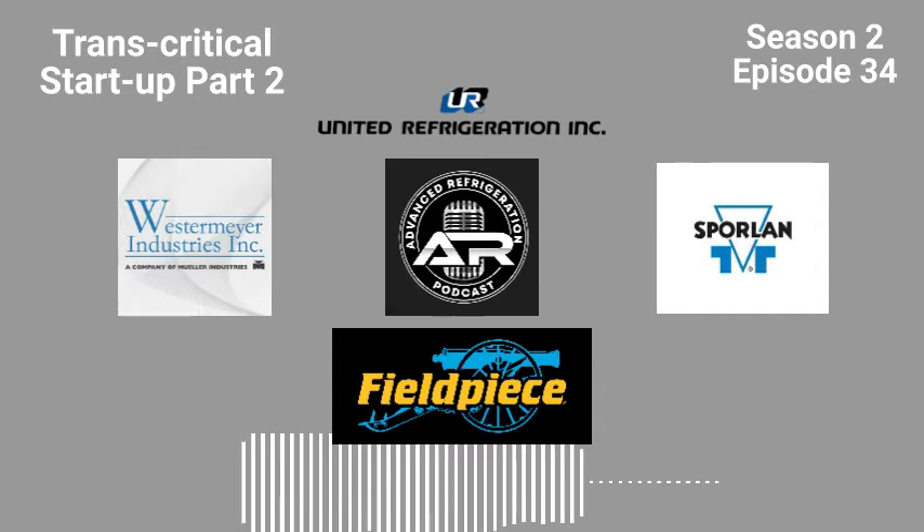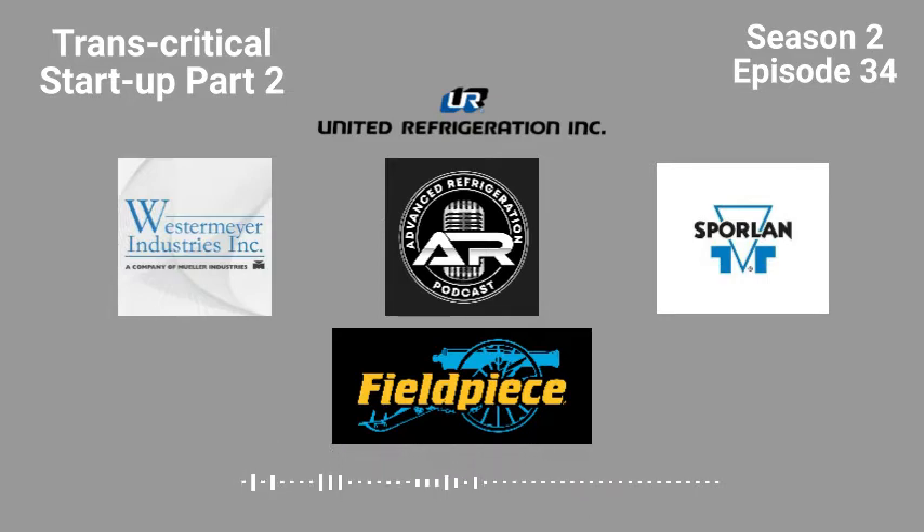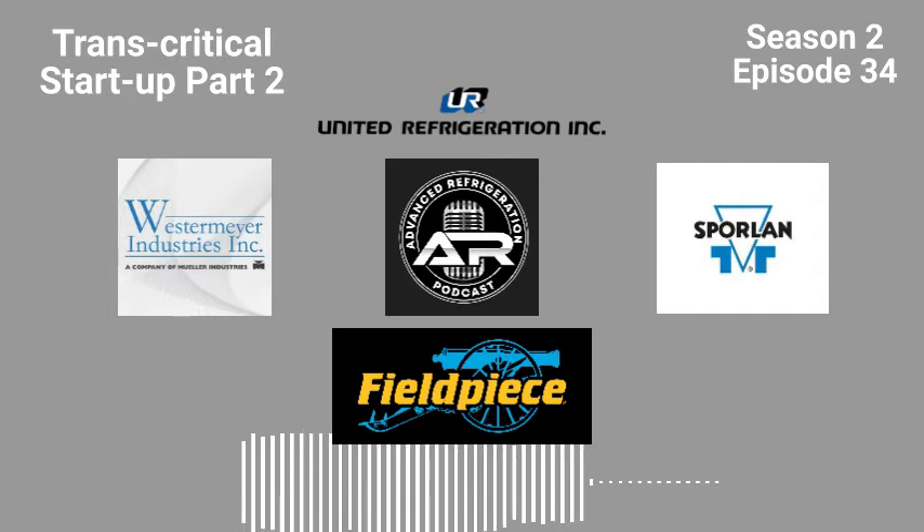Today's episode is sponsored by Westermeyer Industries Serviceable Oil Floats. Many oil separators contain an oil float to effectively meter separated oil back to the compressors. Westermeyer Industries has taken this concept and perfected it with their new line of serviceable oil floats, featuring an improved design with fewer components, allowing for greater manufacturer consistency and up to 20% increased oil flow versus their legacy models. These floats also feature an integrated magnet to shield the oil path from debris and have been field-proven in supermarket applications. You can find out more by visiting westermeyerind.com/floats.